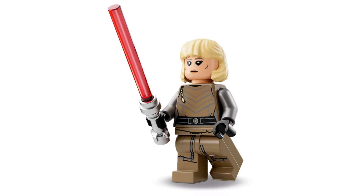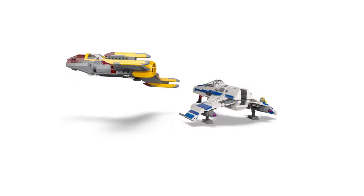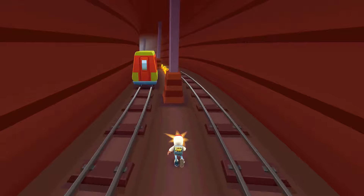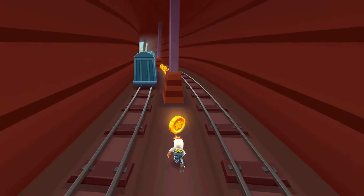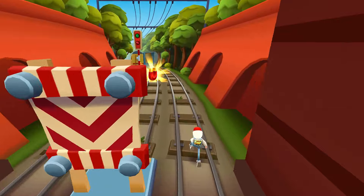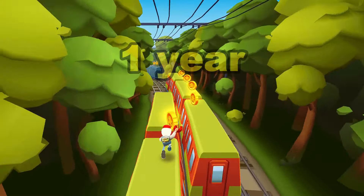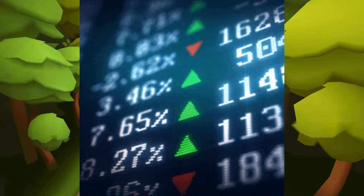Number five: Shin Hati, exclusive to 75364 The New Republic E-Wing vs. Shin Hati's Starfighter. MSRP is $20. This figure has really caught my attention, especially since it's exclusive to a set that goes for over $100 and no reprints have been announced. What I like about the set is that the minifigure selection has five exclusive minifigures, and I believe it will be sought after retirement. Their combined value is $60, which is a great sign for investing, as the set has a short shelf life of one year and four months.